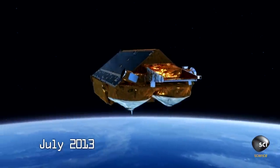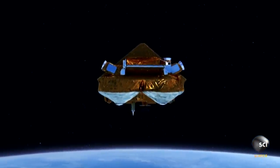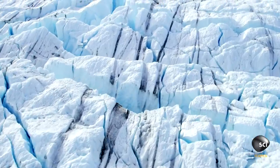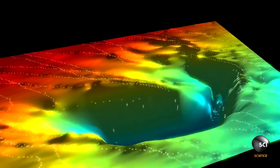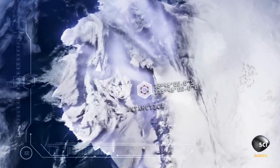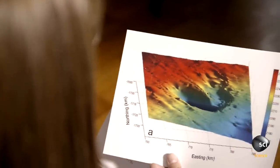July 2013: the European Space Agency's CryoSat-2 satellite uses radar technology to build 3D maps of Antarctica. It discovers something no one was expecting to see — a giant hole in the ice. The hole appears east of the Ross Ice Shelf, capturing the attention of glaciologist Kelly Brunt. The depression in the ice sheet is about three times the size of the island of Manhattan — a very big hole.